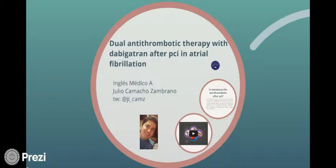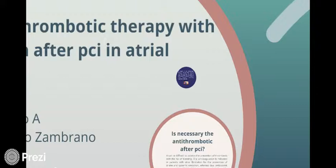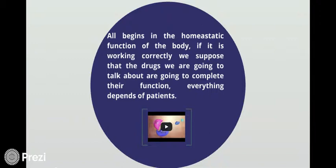Dual antithrombotic therapy with dabigatran after percutaneous coronary intervention in atrial fibrillation, by Julio Camacho. First of all, everything begins in the hemostatic function of the body. If it is working correctly, we suppose that the drugs we are going to talk about are going to complete their function. Everything depends on the patient.